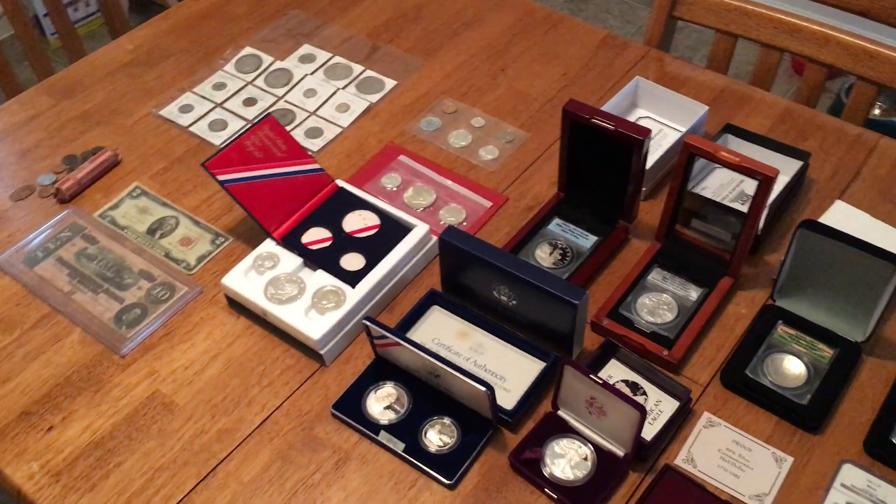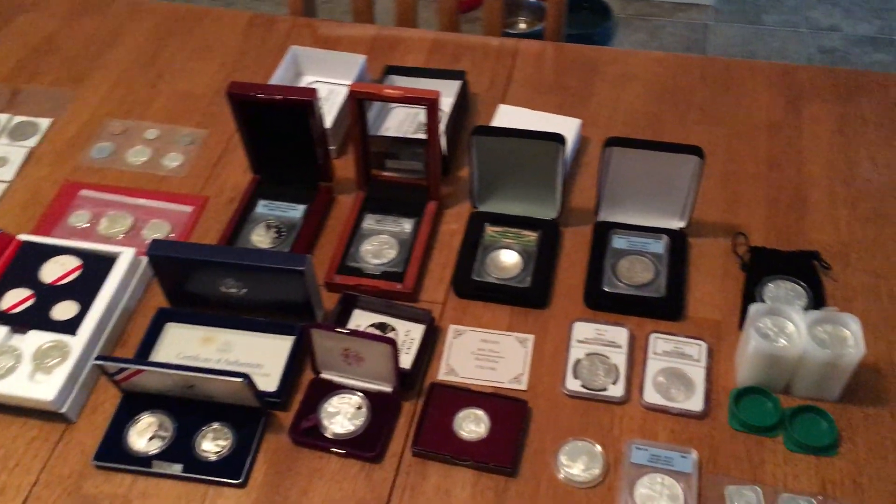I believe that is everything I was able to pick up. Just wanted to share it with you and show you what I have. Thanks for watching — please comment!